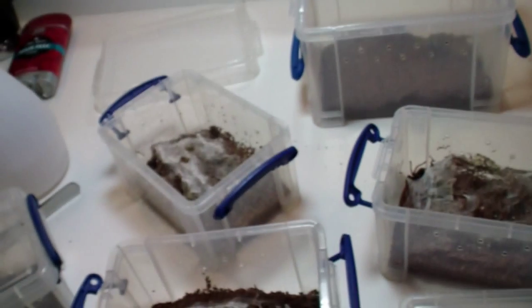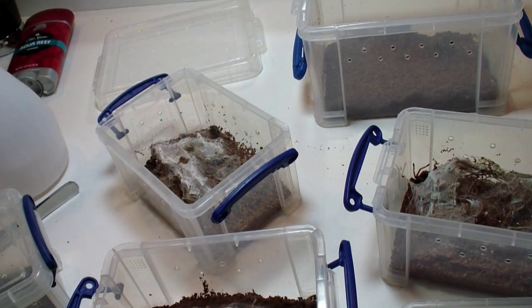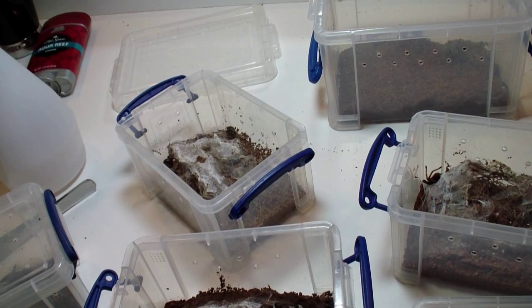Alright guys, that's my Ts. I didn't count how many it was but that was all of them — for the first time I've showed you all my spiders in one video. Hope you like them all, and let's move on to some snakes now.